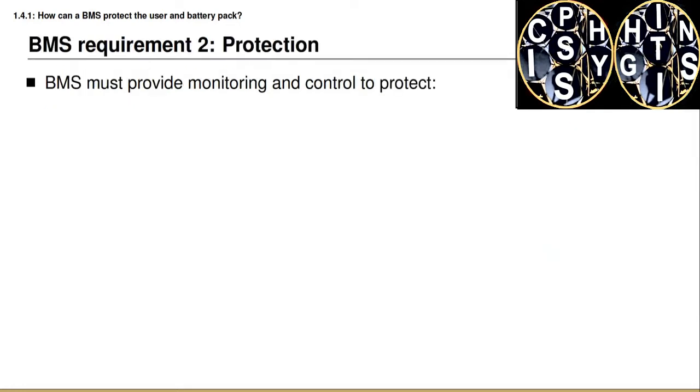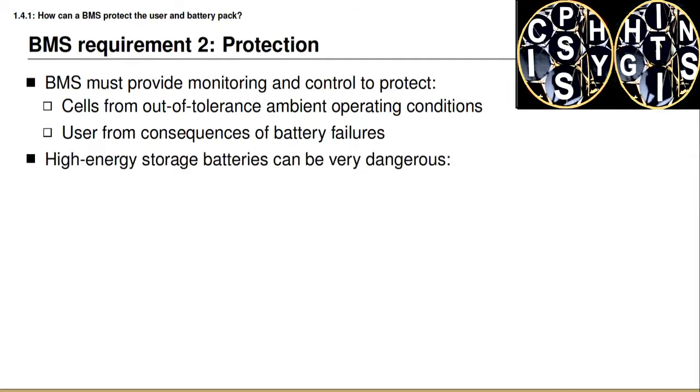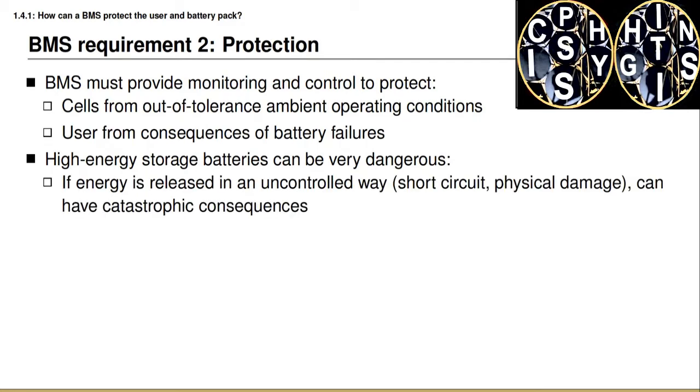A battery management system must provide monitoring and control to protect in two different ways. The first is the requirement to protect the battery pack cells from out-of-tolerance ambient conditions. The second is to protect the user from the consequences of battery pack failures — and as you've already learned, high-energy storage batteries can be very dangerous. If energy is released in some uncontrolled way, this can have catastrophic consequences. One example is if there is a short circuit inside one or more of the battery cells, which will cause large levels of electrical current to flow, generating a lot of heat and causing thermal runaway and fire in the battery pack.